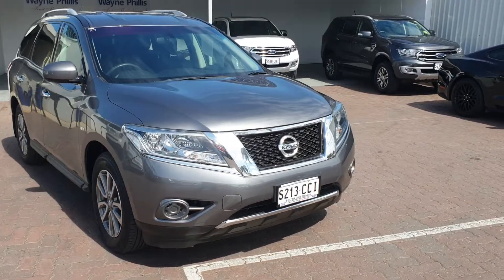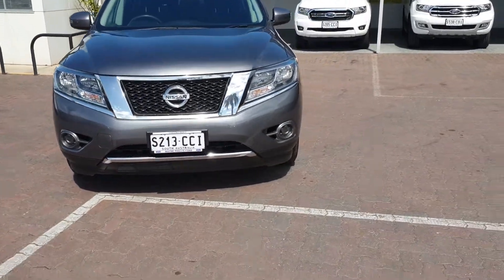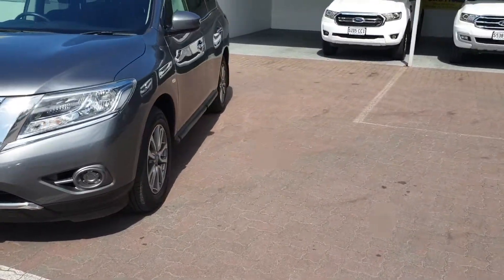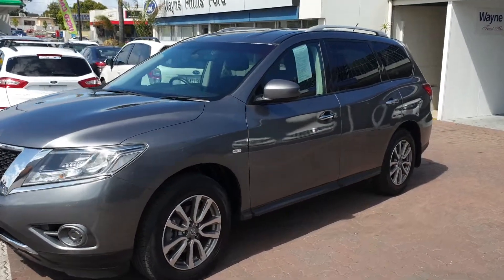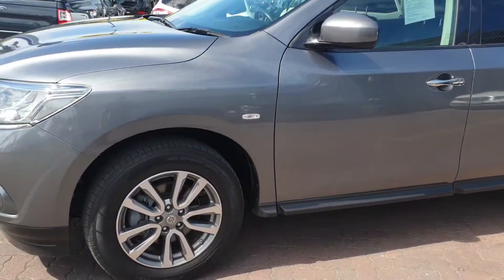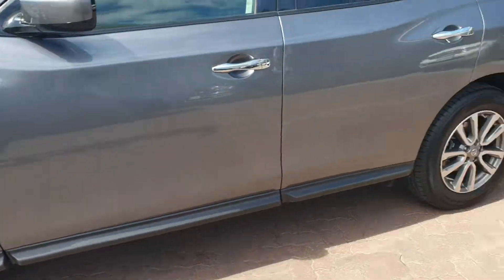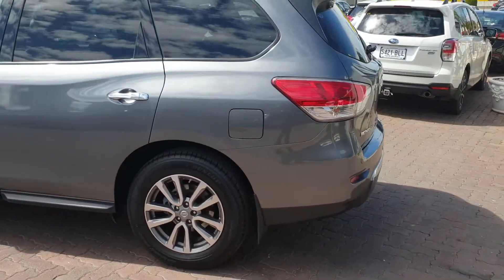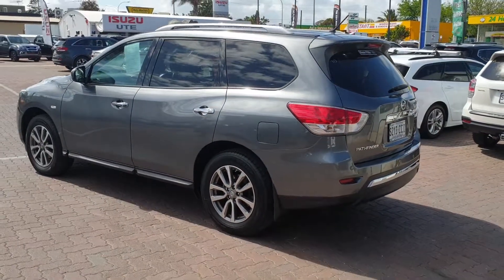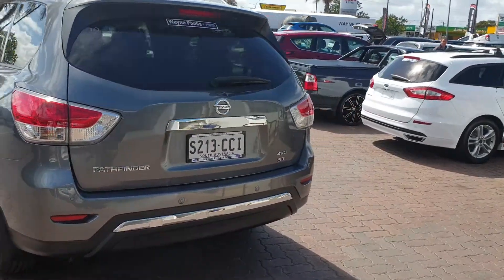First of all, you can see it's currently registered in South Australia. The paintwork and the body on the outside is in really good condition, well kept by the previous owner. Good tires all around the vehicle as well. The vehicle has been subjected to our 100-point inspection, as well as a full safety inspection.